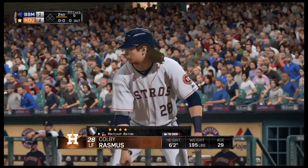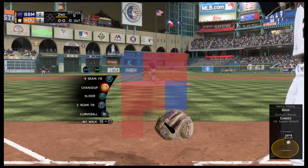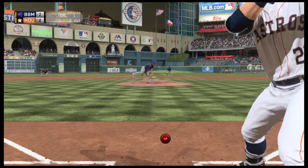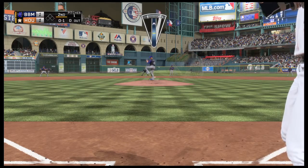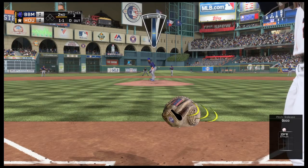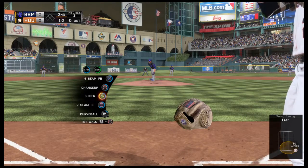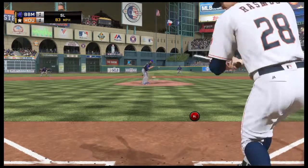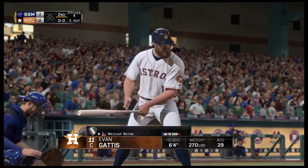Colby Rasmus will lead things off as they'll have 5, 6, and 7 due up to start the home second. He drops in a strike to start the at-bat, nothing and 1. A fastball just misses, it's 1 and 1. Not a real good cut at that slider, and he's behind 1 and 2. Set to deal on a ball and 2 strikes — swung on and missed, and Rasmus becomes out number 1.